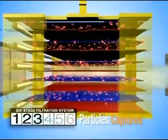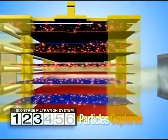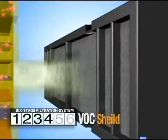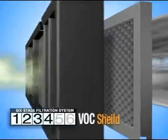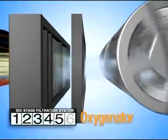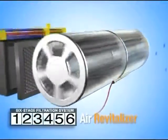Like a powerful magnet, the Truman cell captures and destroys many bacteria, viruses, mold, and fungi. Next, the VOC shield not only eliminates some of the toughest household odors, it also removes harmful chemical fumes and gases. Then the oxygenator converts ozone into pure oxygen, and finally the air revitalizer freshens the air before it's sent back into the room.